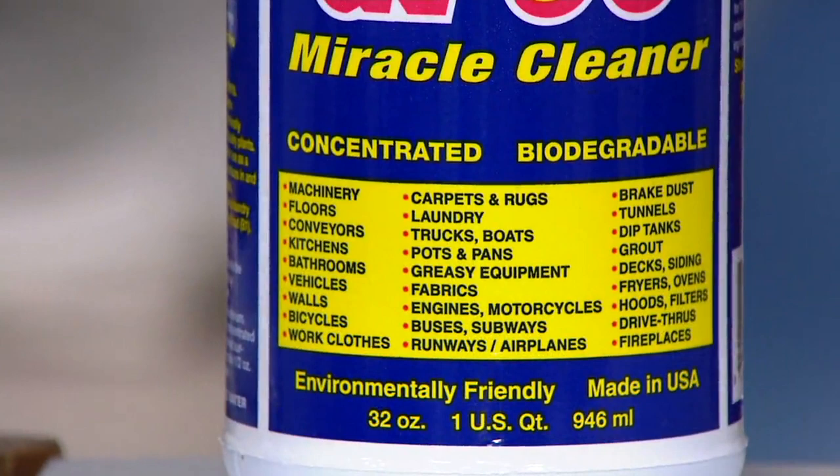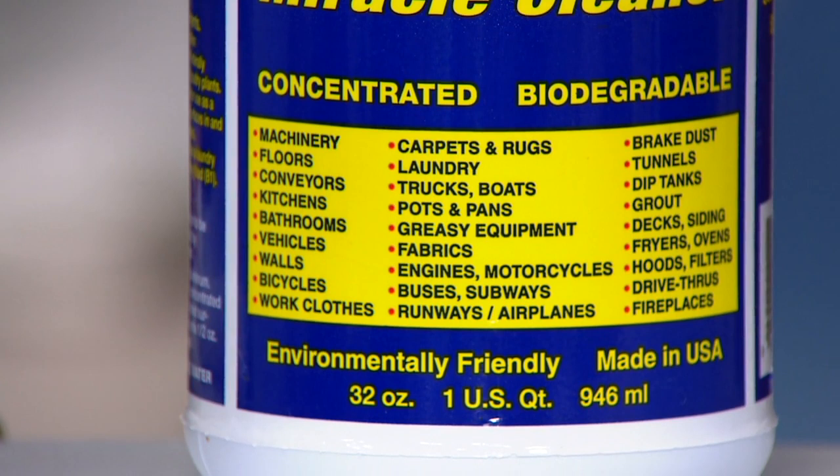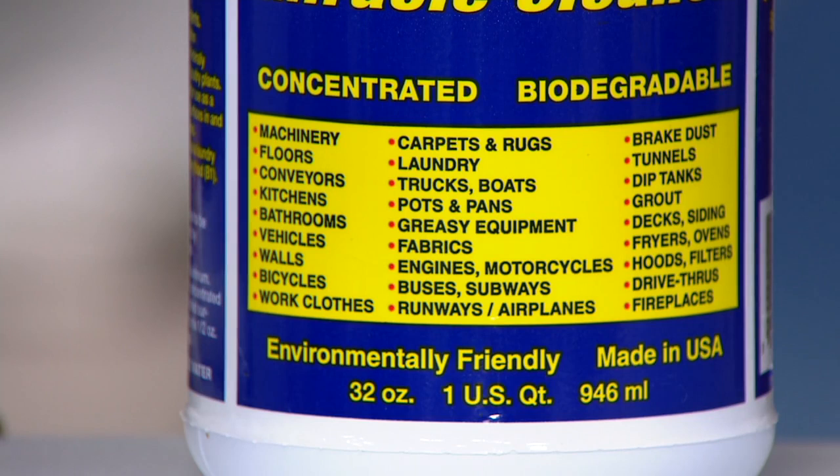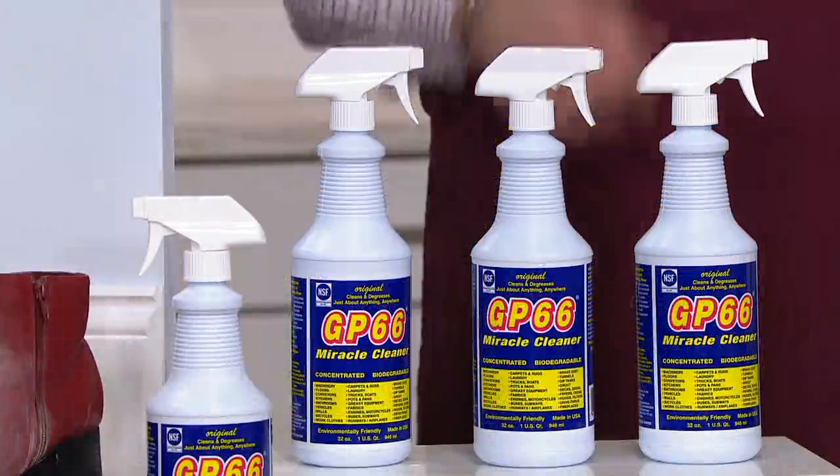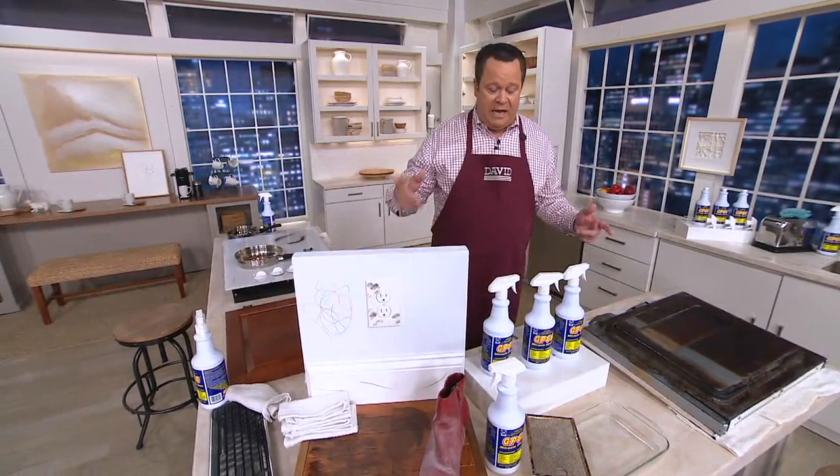When we sell out of what we can ship out on May 9th, we've got one more opportunity to deliver this to you in early June. If you want to get yours delivered on May 9th, you want to be on the line right now. Take a look at what this is cleaning — machinery, floors, conveyors, kitchens, bathrooms, vehicles, walls, bicycles, work clothes, runways, airplanes, buses, subways, engines. If it's your job to clean the subway, use GP66. That just lets you know — this is going to work on just about everything.